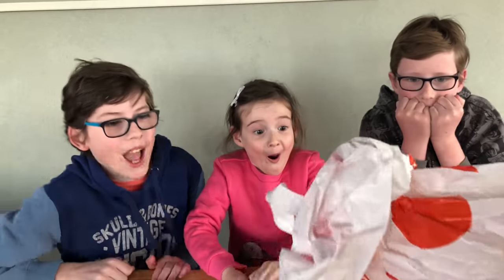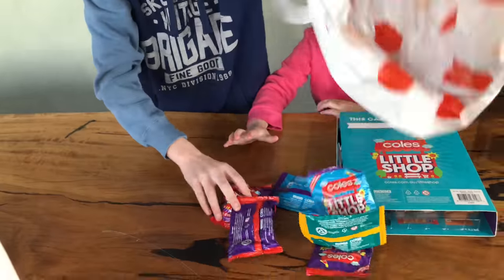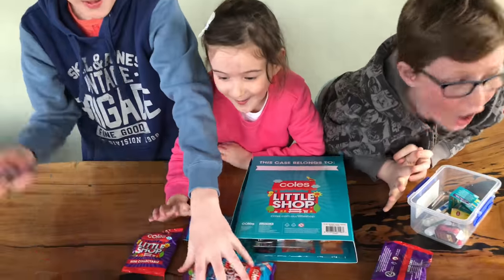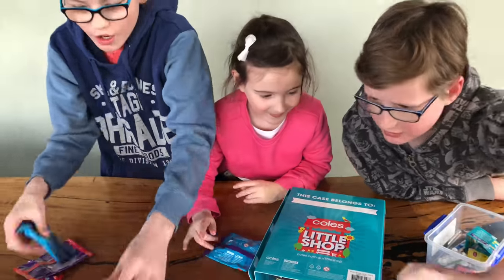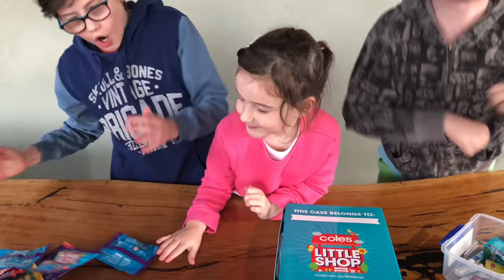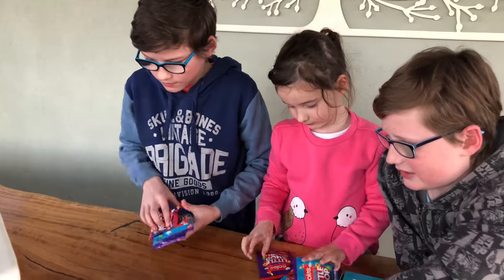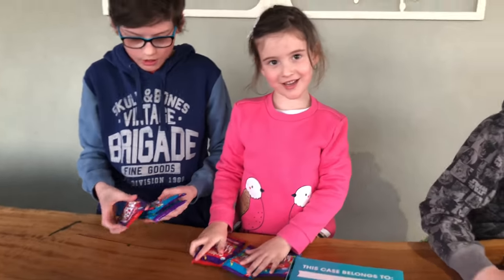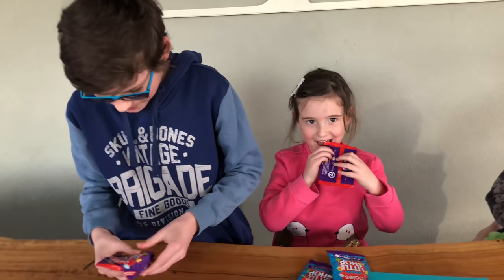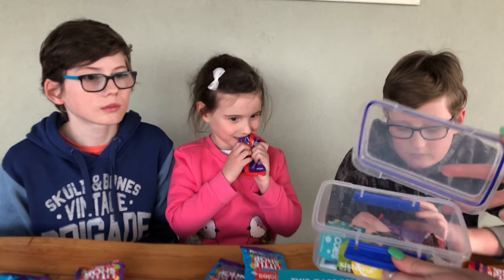I have something in this bag — how many? Let's have a look. Do you want to count them out, Braden? One, two, three, four, five, six, seven, eight, nine. So how about three each for you guys and one for me? Okay, let's get them open!